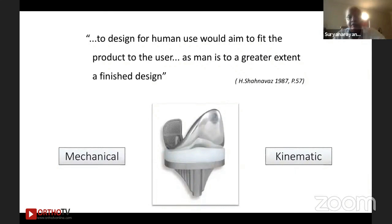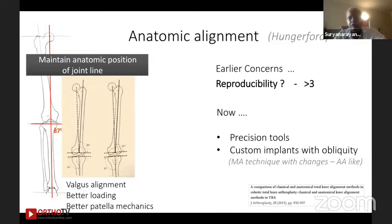One thing that always comes to my mind philosophically — as mentioned by one Iranian Persian scholar — is that to design for human use would aim to put the product to the user, but because man is a finished product, the design has to adapt to the man. So if you put mechanical, anatomic axis, and kinematic axis together: the mechanical axis tries to fit the processes to the bone, whereas kinematic tends to adapt to it. There is a logic on both sides.